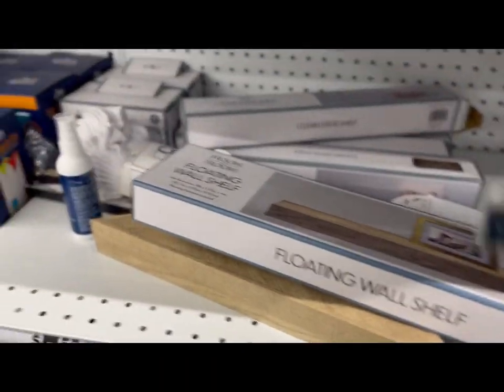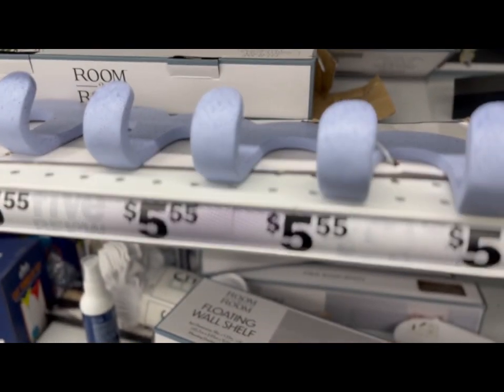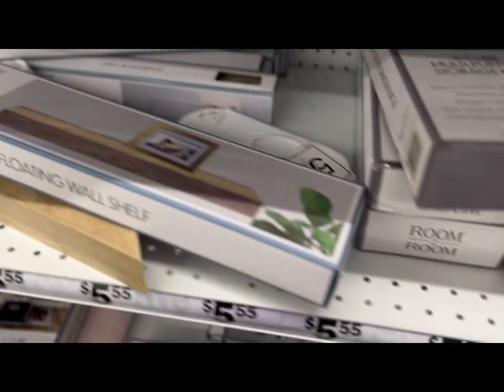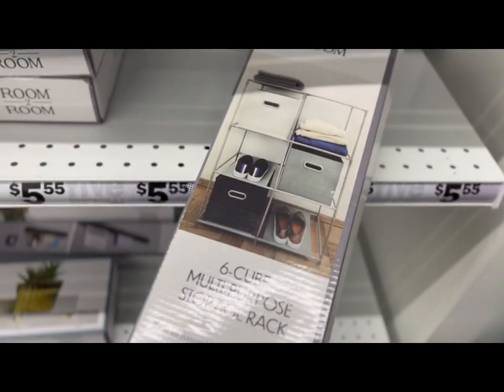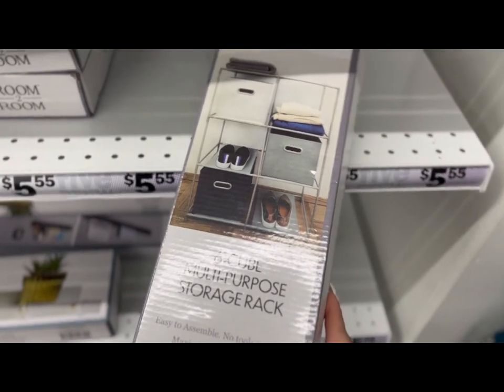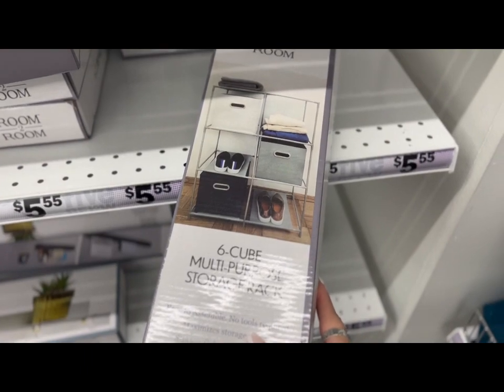Then they have this floating wall shelf — all of these things are $5.55. They have this little hook, and they have the cubes. I was gonna get one but I've heard they're not really sturdy, but it's $5.55, so if you're going to put something light on it, then it might work.